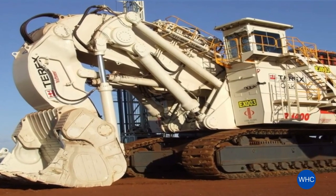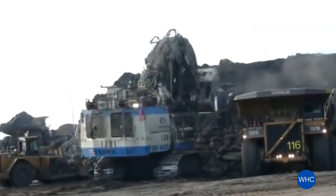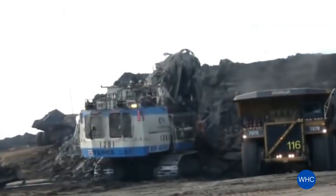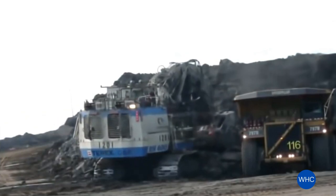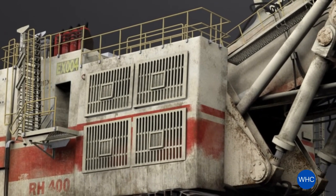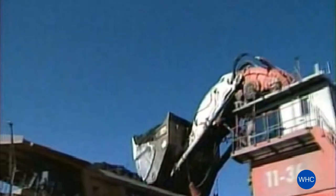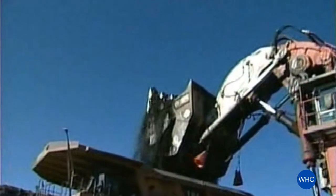The RH-400 is the world's largest front shovel: a 57 cubic yard bucket, 4,400 horsepower, and 1,100 tons operating weight. It is simply huge. There has never been another hydraulic excavator like the RH-400.